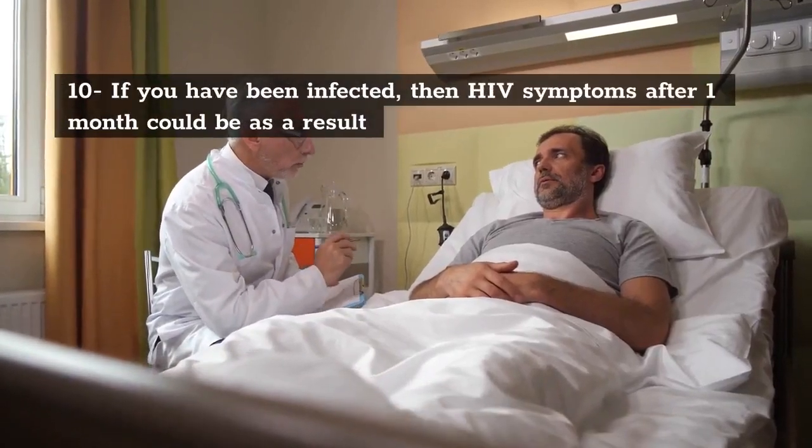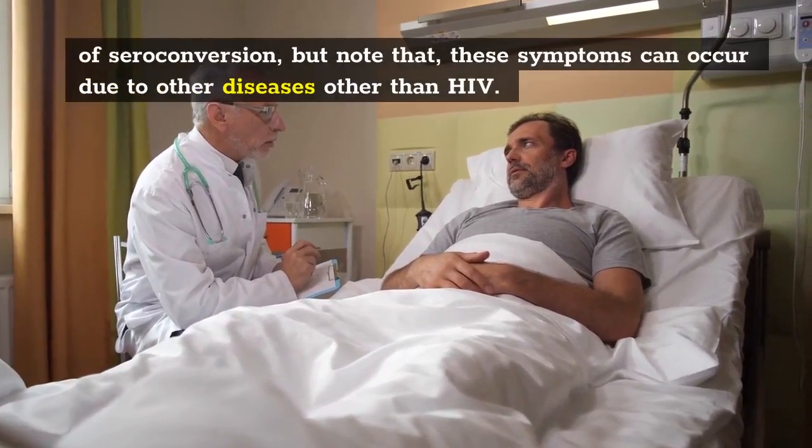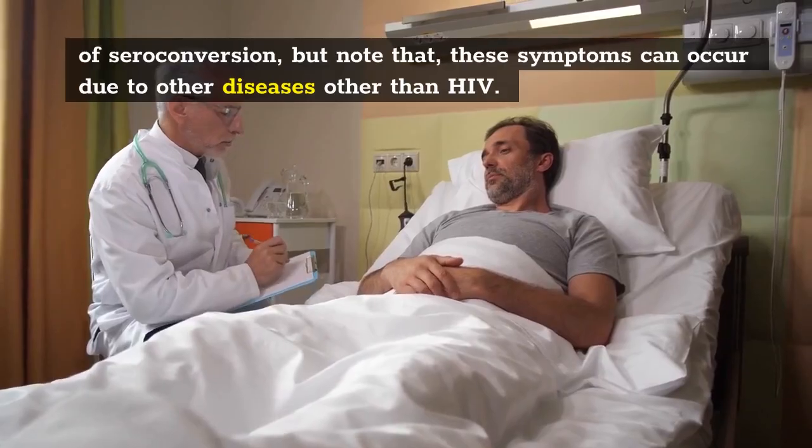10. If you have been infected, then HIV symptoms after 1 month could be as a result of seroconversion. But note that these symptoms can occur due to other diseases other than HIV.